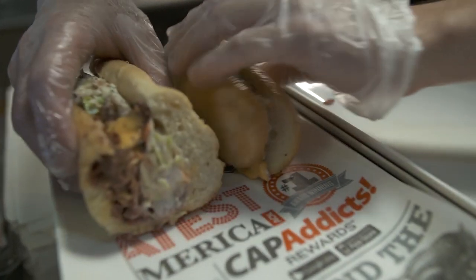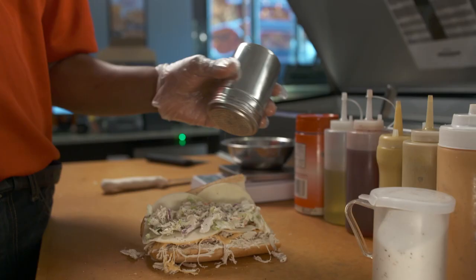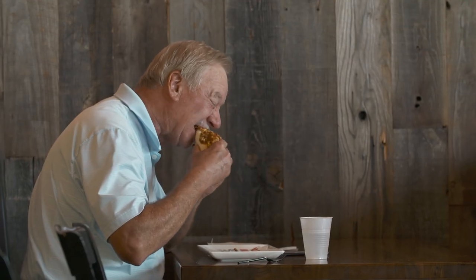Every bite of the sandwich tastes the same. When you're putting the meat on there, making the cheese, it needs to stay the same from end to end on a sandwich, so that first bite tastes like the last bite.